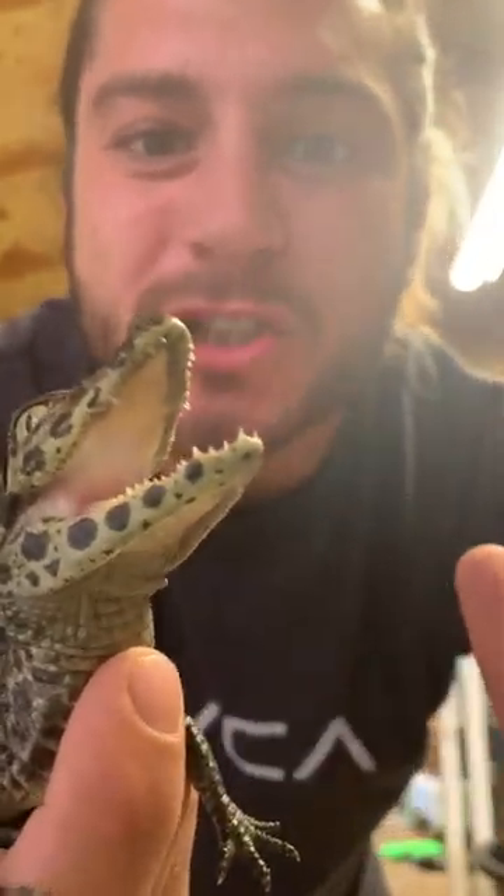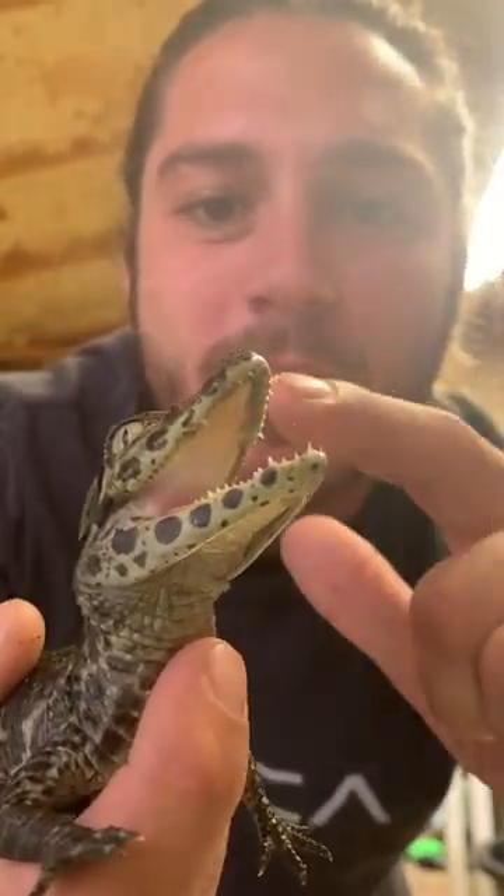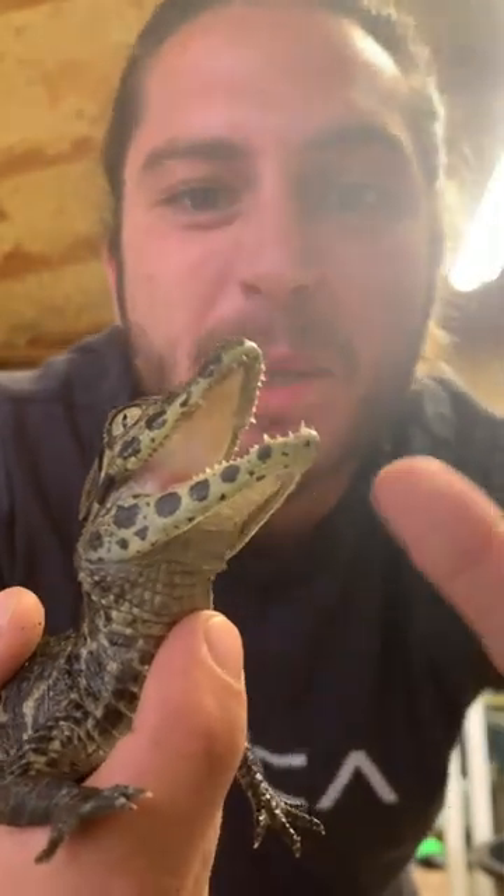Now, they don't get much bigger than about six and a half feet, but as their name implies, they've got this super short snout built for crushing.